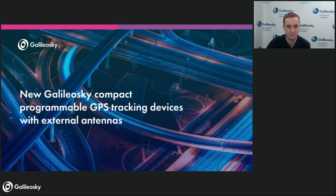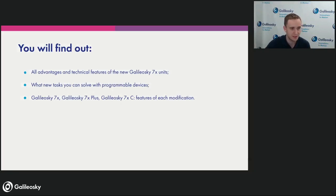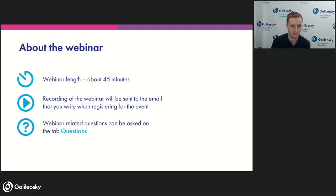For those not participating in our webinars often, let's quickly go through the webinar platform. First, a small line-up about what we will talk about today: we'll stress out all the advantages and technical features of the new Galileo Sky 7x, touch the tasks you may solve with the new programmable trackers, and cover the several modifications — Galileo Sky 7x, 7x Plus, and 7x C.